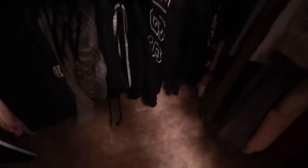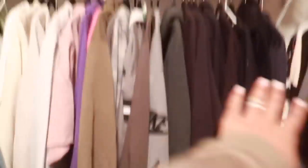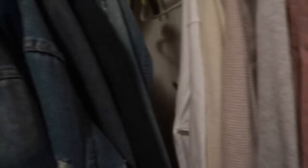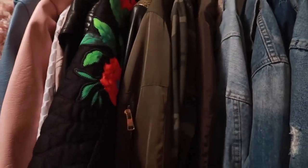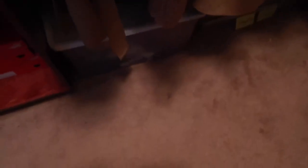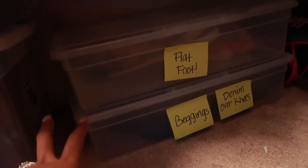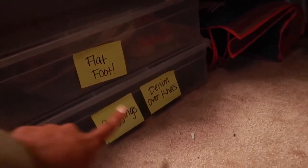All my jumpsuits and dresses are back here. These are all my sweats — I decided to hang all my sweats because they were in a bin folded, but they don't stay folded, so hanging works better for me. All my bottoms are down here, tops are up here. These are all my jackets — all my denim, other jackets and heavier coats — and down here we have my baggings.